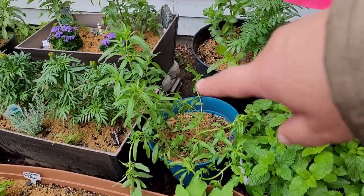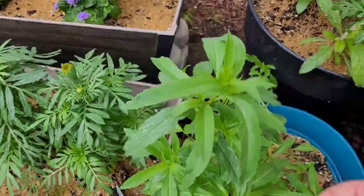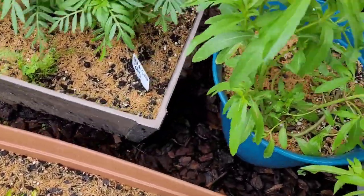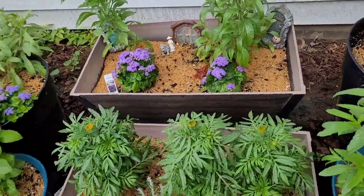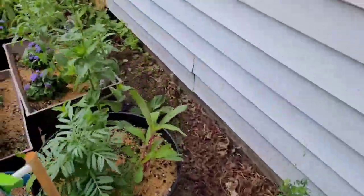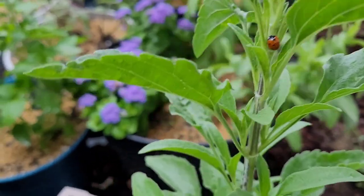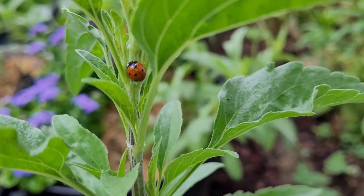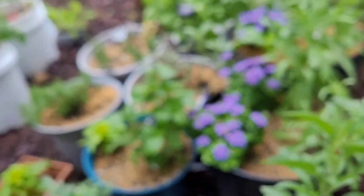My bee balm was all straight up but has been damaged by the rain; hopefully it'll recover and stand straight again once everything's done. It looks like my large marigolds are about to flower. Oh, look what I see everyone — we have a ladybug! We have a guest in our garden. That is a happy, happy sight for me. They eat aphids; they eat all kinds of pests.